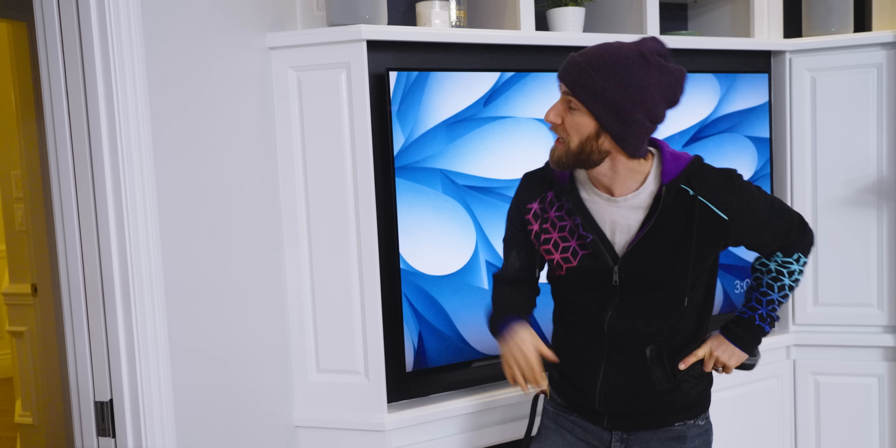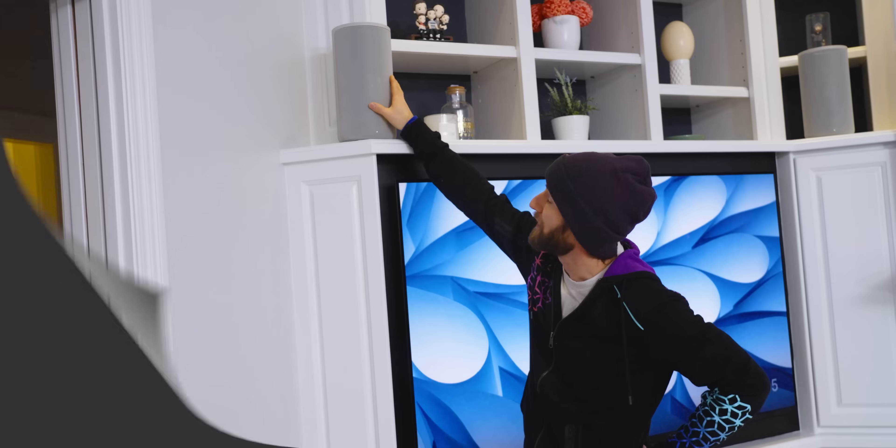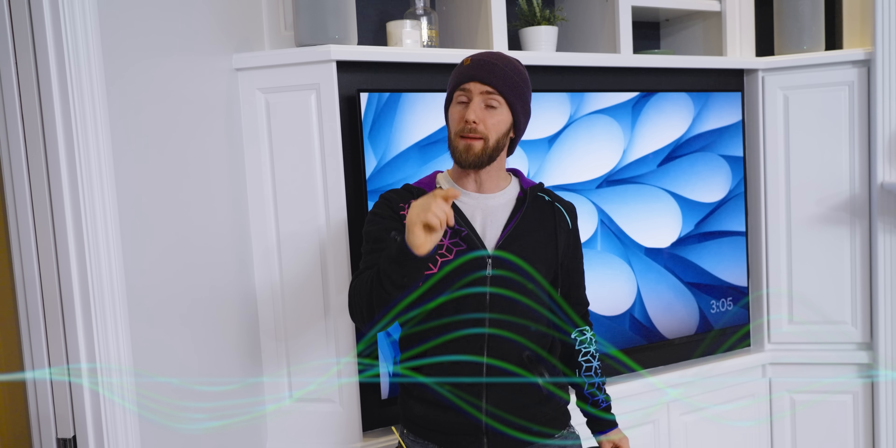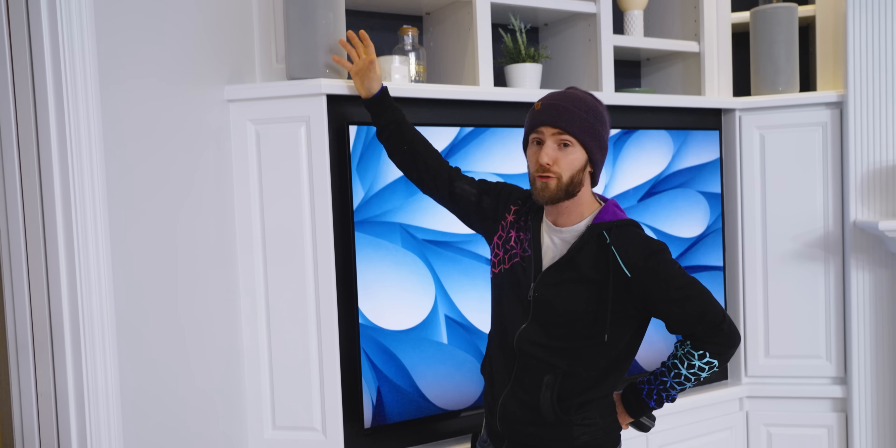The issue that's plagued me for the last few months turned out to be a doozy. I've got these speakers in my family room that use a standard called Wireless Audio Specification 4.0, which isn't Wi-Fi, but it uses the same spectrum as Wi-Fi, meaning it is susceptible to the same kind of interference. And because it streams high bitrate audio with very low latency, any small amount of interference can sound a little something like this.